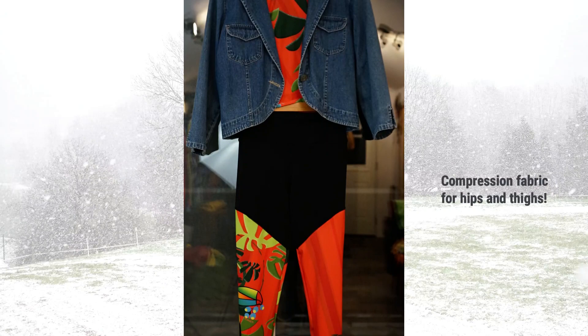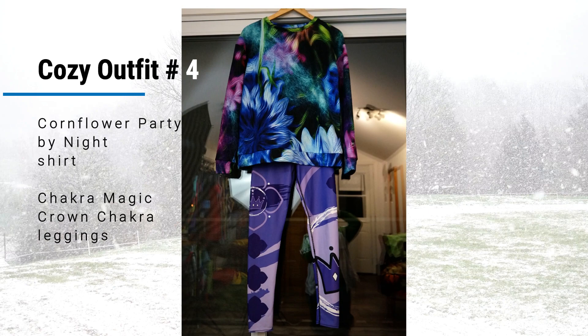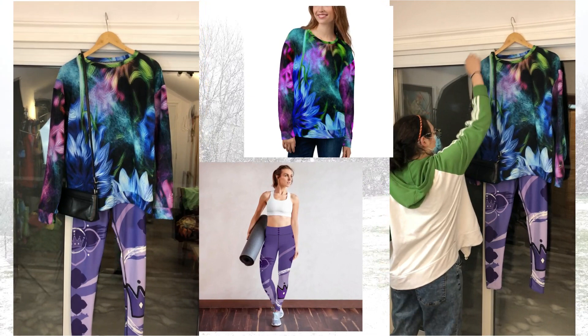Cozy outfit number four: the Cornflower Party by Night top and the Chakra Magic crown leggings. Two completely different prints that work in harmony together — wonderful to cozy up at home after a yoga class, and also very effective for a date out.